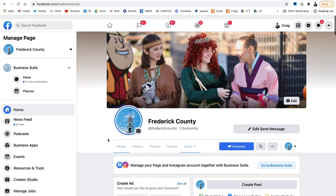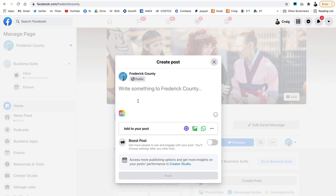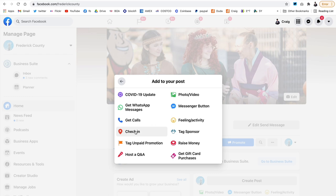You should follow this page. The URL is facebook.com/FrederickCounty. You can see here where you can post, and you can click on check in and post the location as well when you post.